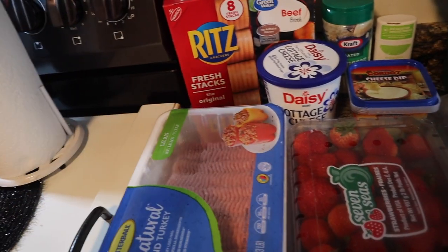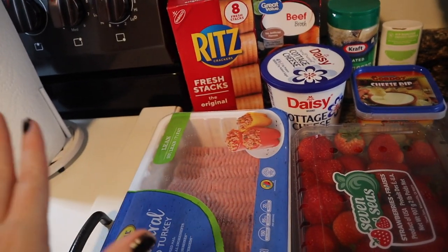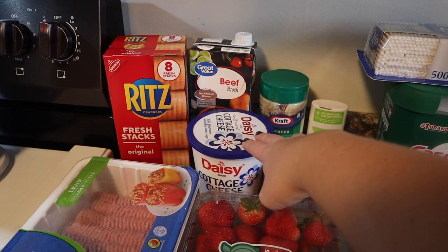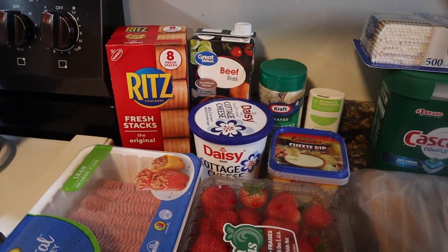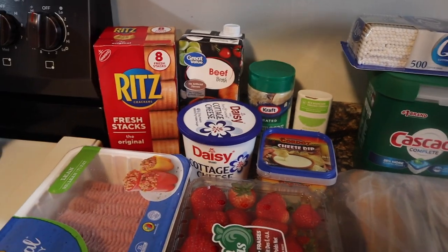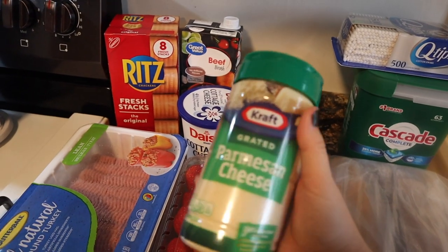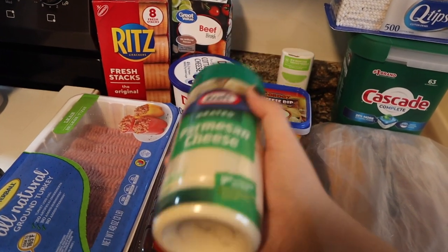I got this lean ground turkey, 93/7 — I'm gonna split it in half, use a pound of it and freeze a pound for later. It's more cost-effective to buy it this way. I also got some cottage cheese just because I've been craving it constantly lately.